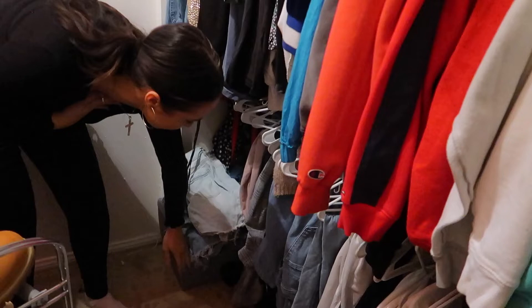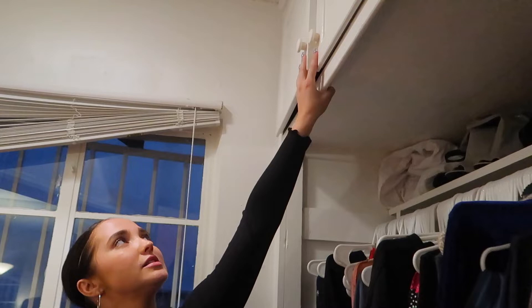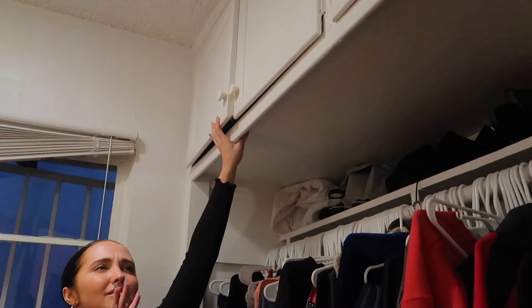Up here, I have these cabinets — I don't know why I call them little. This holds just like random boxes of things and stuff. I don't really store anything clothing-wise up here, but I have some backpacks and bags and just random boring stuff.